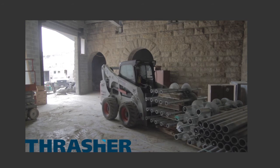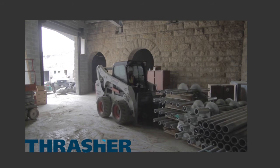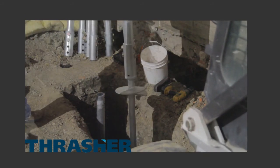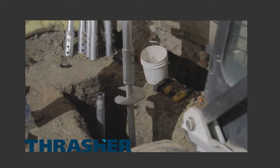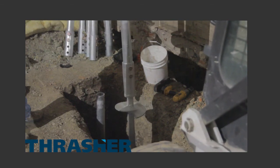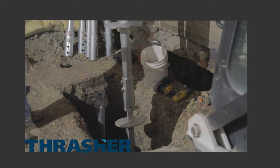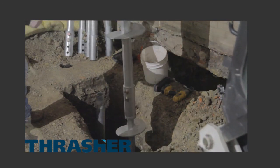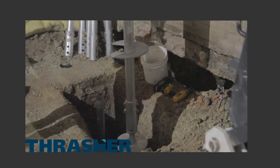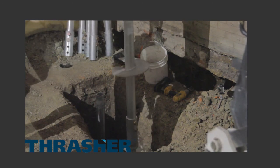Due to the limited access and working area, helical piles were chosen as the ideal deep foundation solution. The helical piles consisted of a 2-inch square bar lead section transitioning to a 3.5-inch round shaft material, also called a stinger, with an 8-10-12-14 helix plate configuration. This stinger lead section was used to help the piles advance through cobbles previously identified in the soil profile, and to also help the piles penetrate into an anticipated bedrock layer consisting of weathered shale.